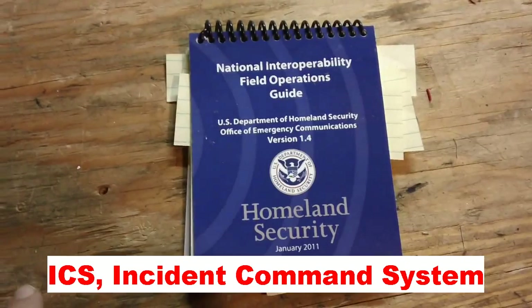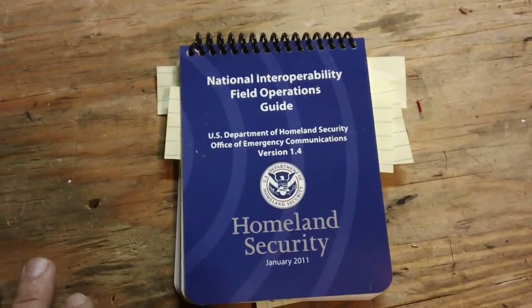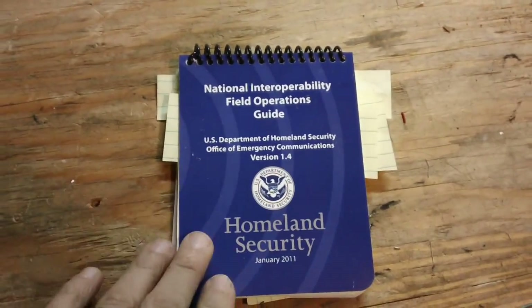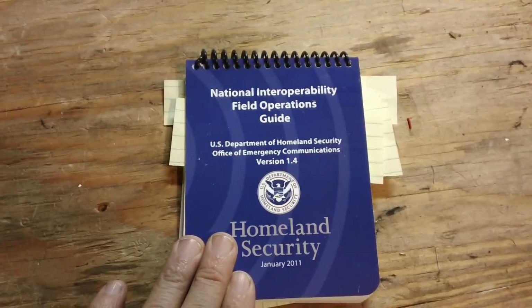The comm unit leader and comm techs out in the field will use this guide to know what the frequencies are and stuff like that. And this comes free from the National Homeland Security.